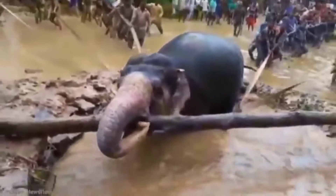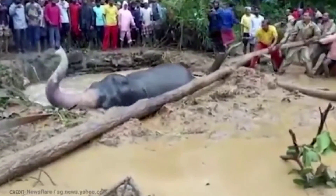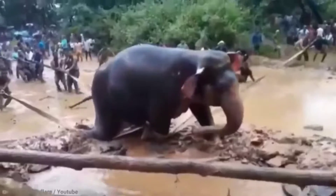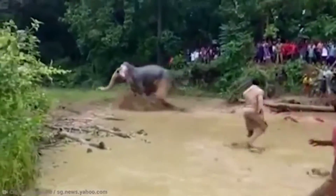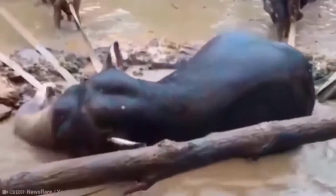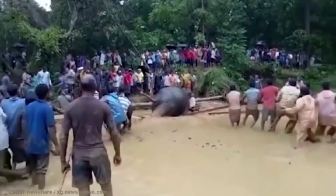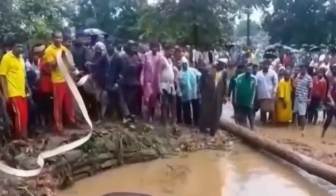The pit would be inspected daily, but even if it was not, the trumpeting of the elephant when it fell in would be loud enough to be heard as far as a kilometer away. Once the animal was trapped, the necessary people would be notified and expert mahouts with compass-trained elephants would arrive to bring the trapped elephant out of the pit as quickly as possible, within a maximum of 24 hours.